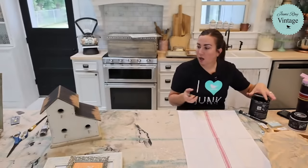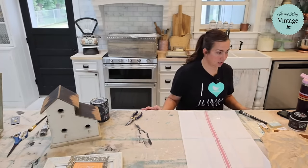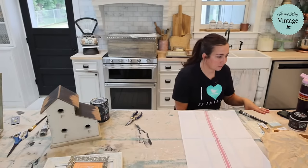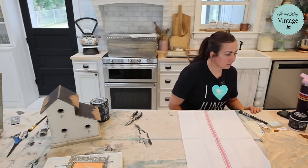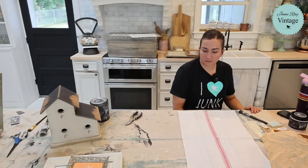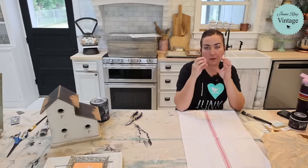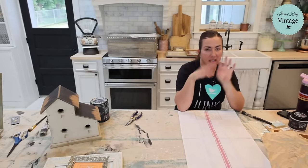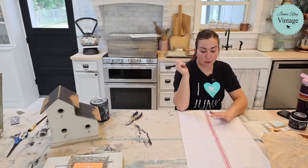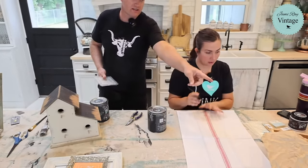The nice thing about these stencils is they're industrial grade — you could use them for cement stencils out on your walk. They're super thick and very durable, and they hold the detail really well. They're also really good for raised stencils. If you go to jamierayvintage.com we have a whole collection for them and you can see the negative images of the stencils so you can see all the detail.